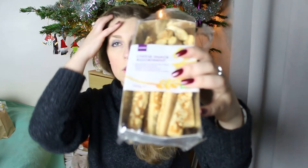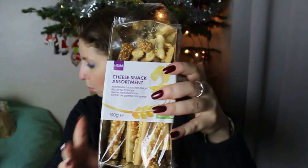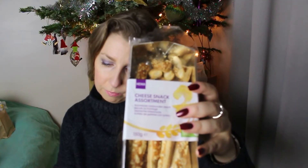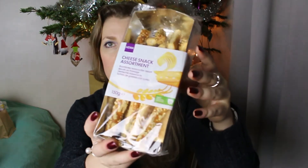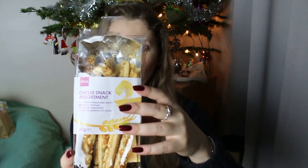Je suis allée tout simplement pour m'acheter des écouteurs et j'en suis ressortie avec plein de choses. Parmi les choses à manger, je me suis acheté ça. Je l'ai déjà ouvert, bon je ne peux pas dire que c'est quelque chose de super. Ça coûtait 2 euros, c'est des petits biscuits au fromage, des tout petits et des plus longs. 150 grammes pour 2 euros.